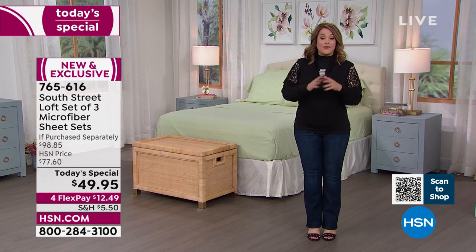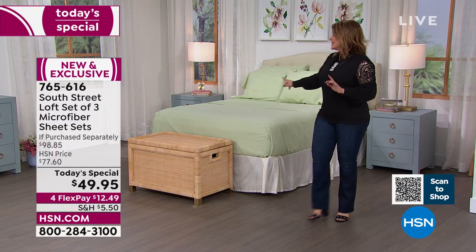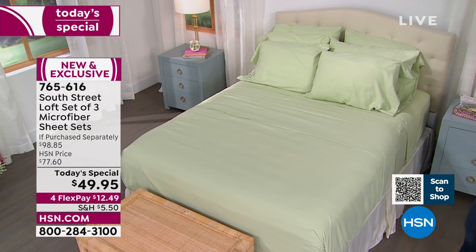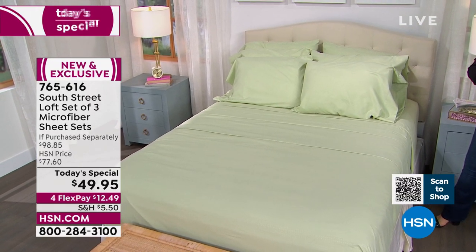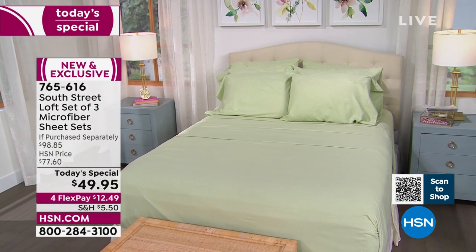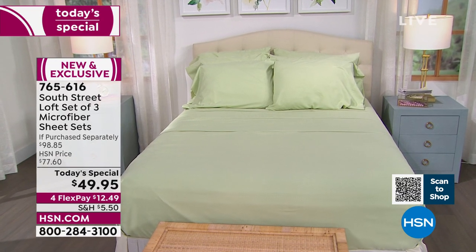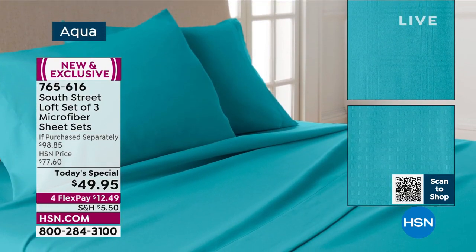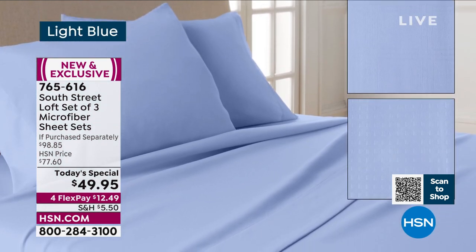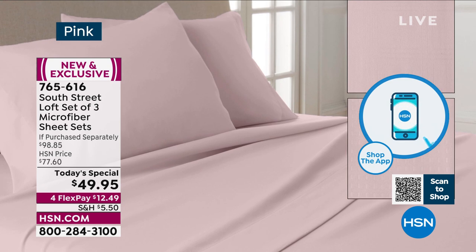If you want the navy that was on the bed, there are fewer than 300 left — and California king in navy is now gone. Look at the sage: like a breath of fresh air, like you brought the garden indoors. Everyone gets three complete sets in the color of their choice — you don't mix and match. Once you fall in love with a color, you pick your size, and everybody gets the smooth, the Swiss dot, and the windowpane.